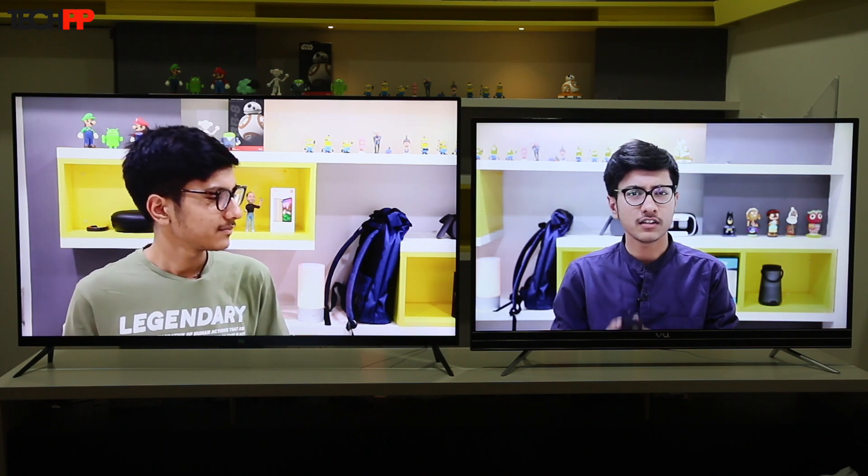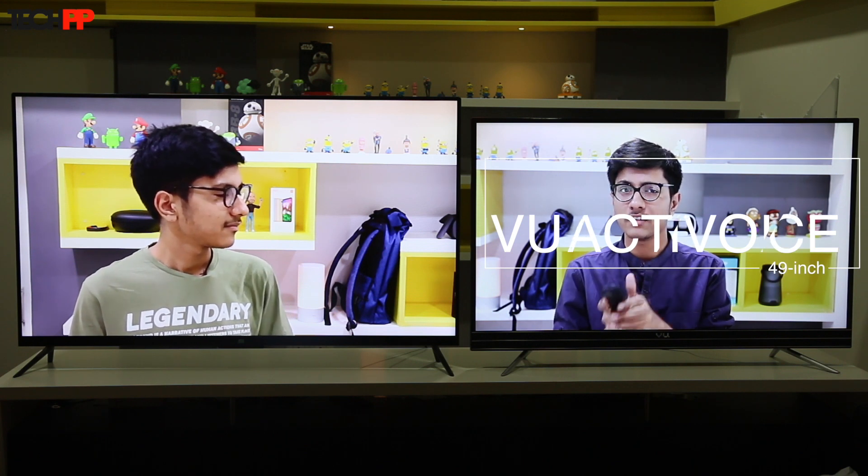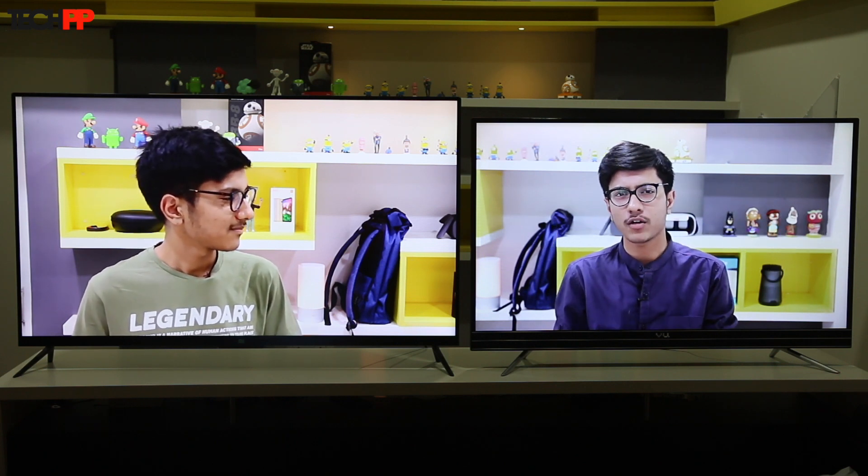To compete with that formula, Vu has introduced the Active Voice Smart TV. Its biggest highlight is that to buy it, you don't have to go through the painful process of flash sales and wait weeks before being able to order. It also runs on an unmodified Android operating system that's compatible with many more services and features.